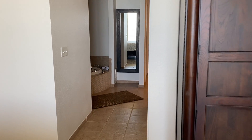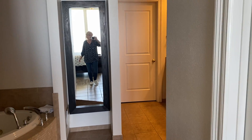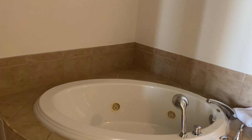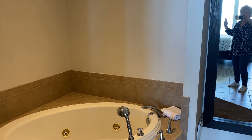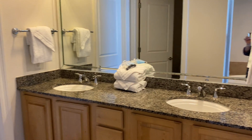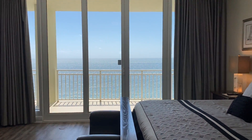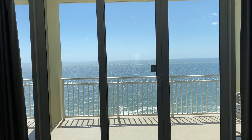This is a very spacious master suite. Walk into the bathroom with the garden tub in the corner. I don't have quite all the lights on yet — there we go. As you can see, absolutely beautiful double sink.